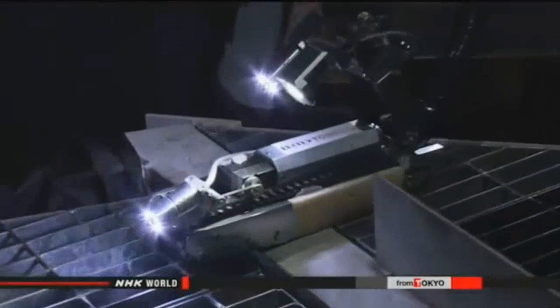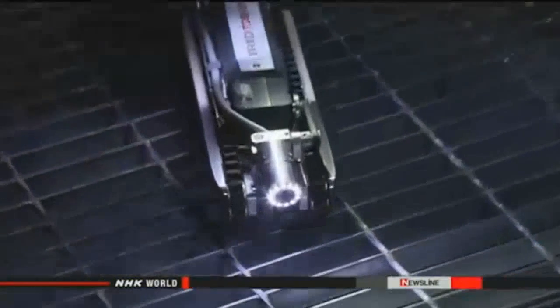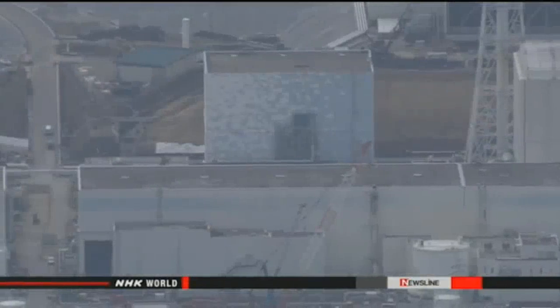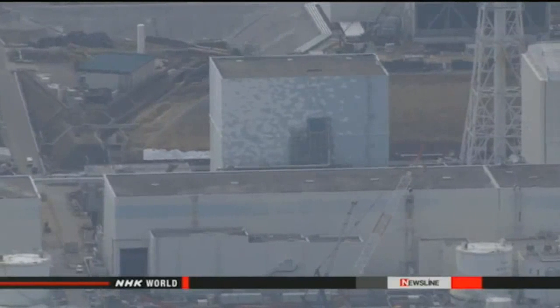TEPCO plans to implement the device as early as this summer, if all goes well. Engineers still fear narrow parts of the rail and obstacles may hamper the job. Company officials say they'll operate the probe carefully by measuring radioactivity as they go. Radiation levels inside the Number 2 containment vessel are still high.